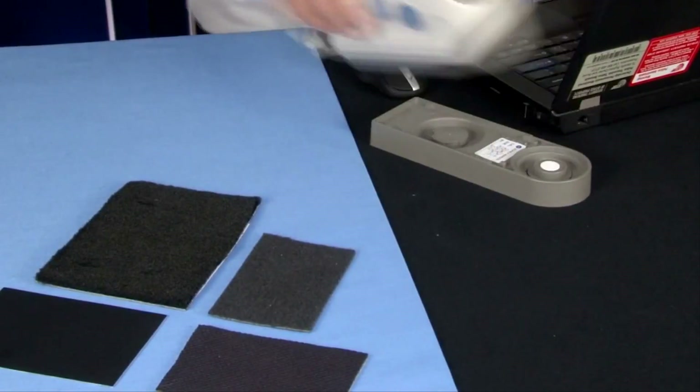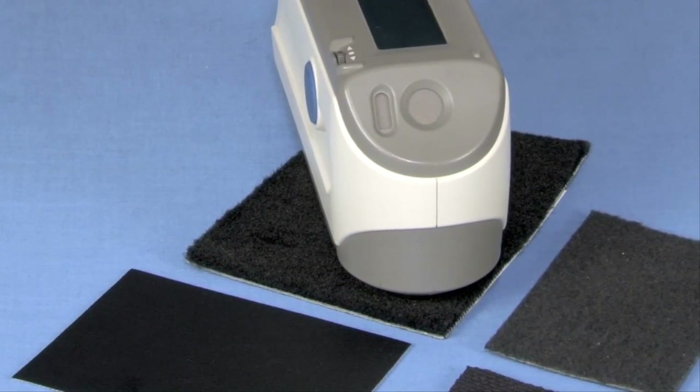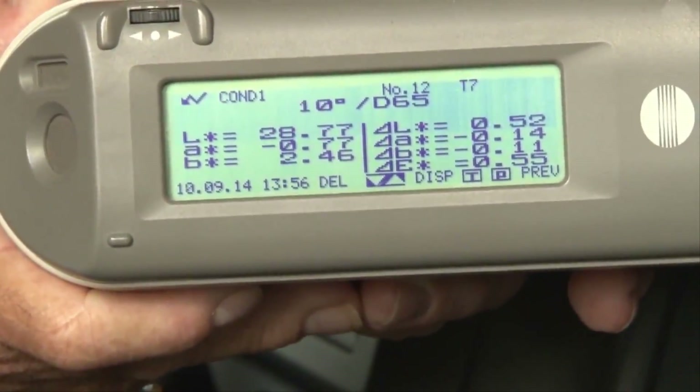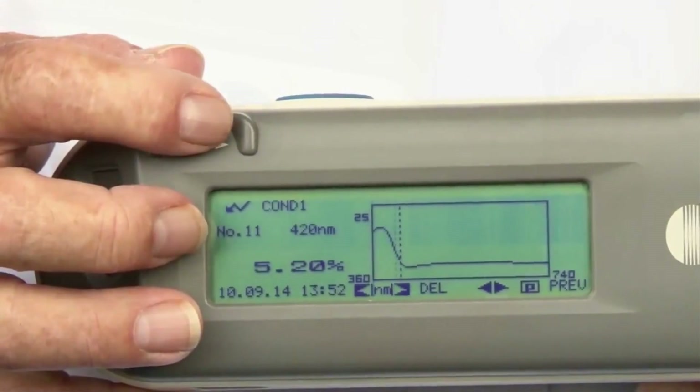The large sample contact area offers close and stable contact, ensuring easy measurement of samples with curved surfaces such as automotive parts or soft samples. With a 360 to 740 nanometer wavelength range at 10 nanometer resolution, this instrument offers accurate results.